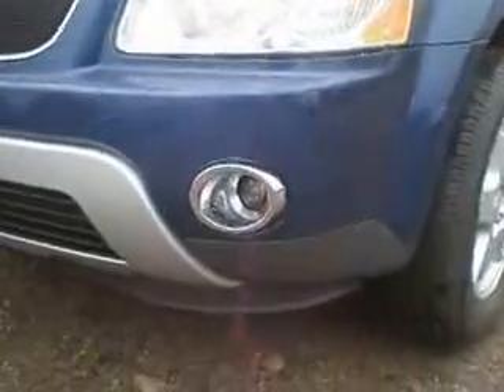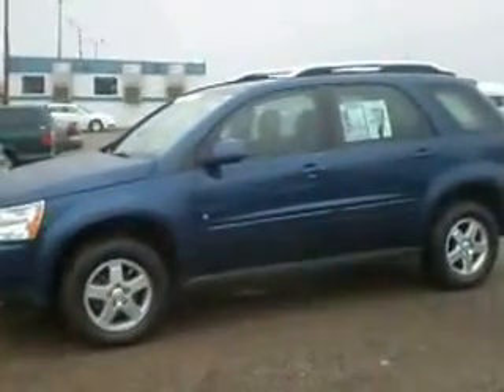It has the fog lamps down there for you. Nice wheels. We'll kind of take you around the outside, then we'll go through the inside and give you a good look at this car.